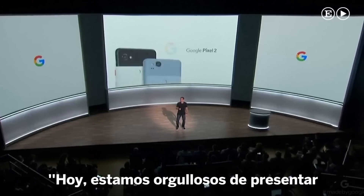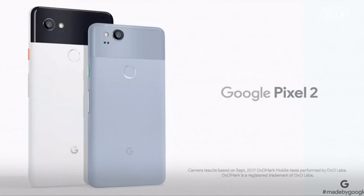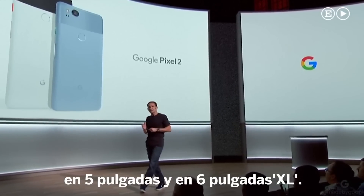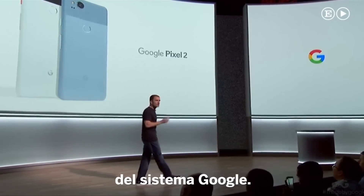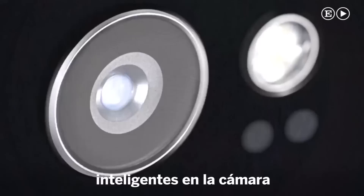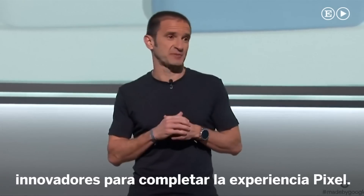Today, we're proud to introduce the Google Pixel 2, designed for you with the best of Google built-in. We've created the new Pixel in two sizes, a 5-inch and a 6-inch XL, with thoughtful design elements and improvements to the UI throughout. We're bringing you more Google Assistant capabilities, we've added new smart experiences to the camera, and we'll continue to deliver the best photography. Plus, we're introducing some innovative new products to complement your Pixel experience.